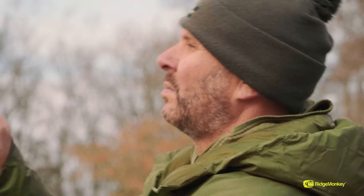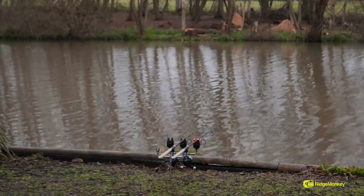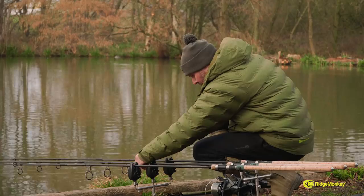I've only just recast that rod to the corner over there - I just had a feeling about it and it had a big old liner. Definitely a carp is the culprit. Fingers crossed that's going to go.